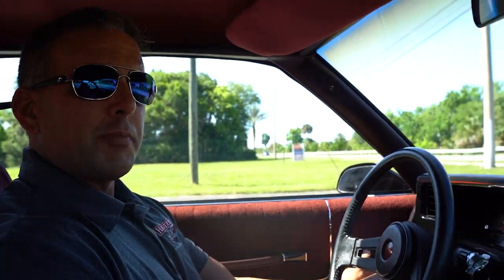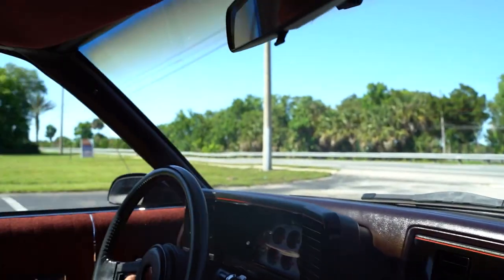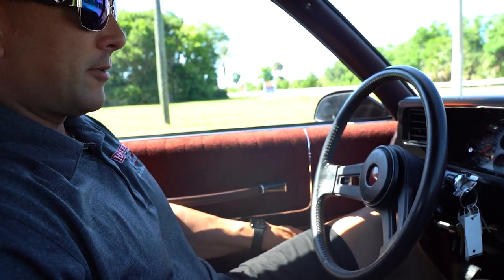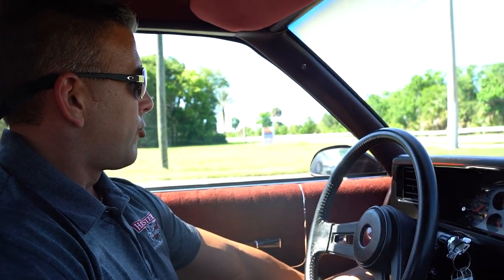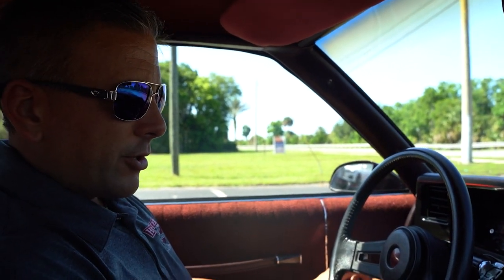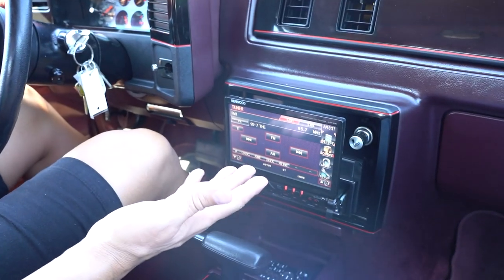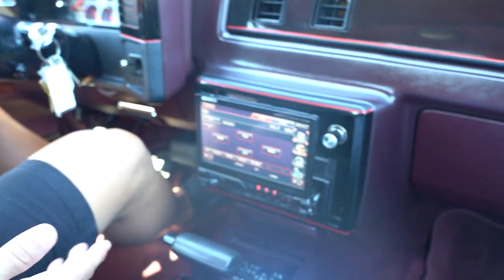Windows — driver's side and passenger's side both work. Locks function. The mirrors are not powered; they're the old-school remote mirror. There's your Kenwood radio that slides in and out as you turn the car on and off — we have it set to stay out right now so we can show it to you.